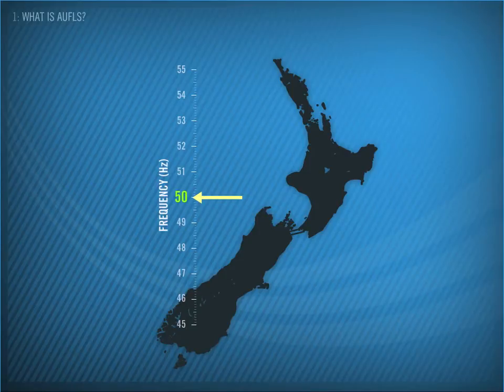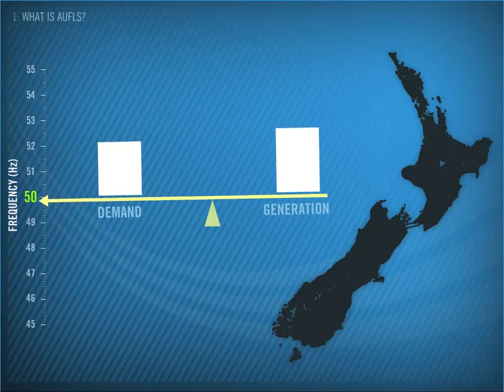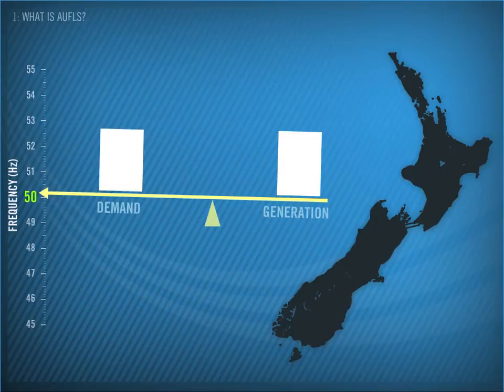The easiest way to look at this is using a seesaw. Demand for electricity in New Zealand is constantly changing, and in order to deal with these changes, we have to adjust generation constantly to match demand. When they are out of balance from too much or too little generation, the frequency moves away from 50 Hz.